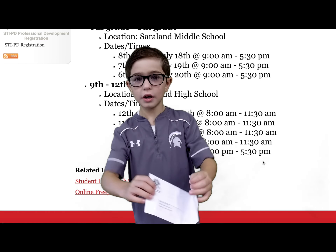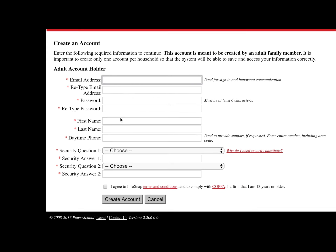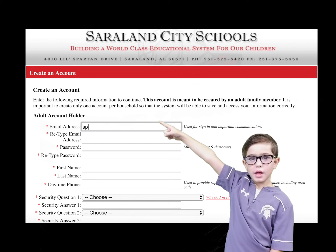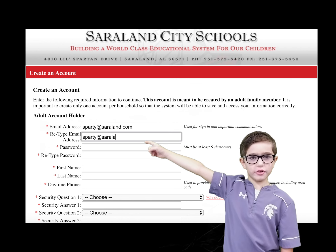To begin, click here. Type in your snap code and continue. You will probably have to create an account, so click here. Type in all your information and make sure your password is at least six characters long.